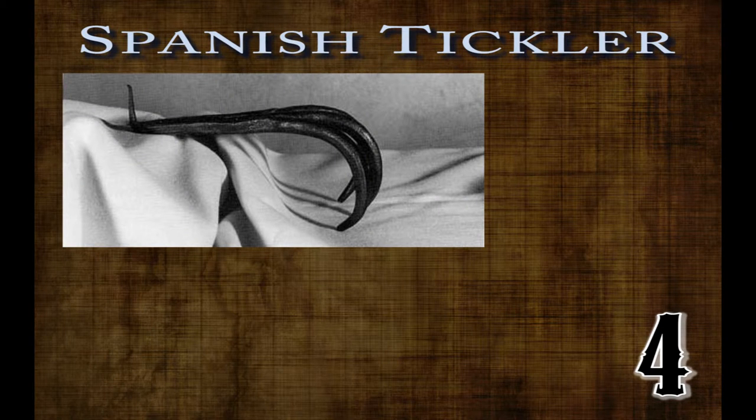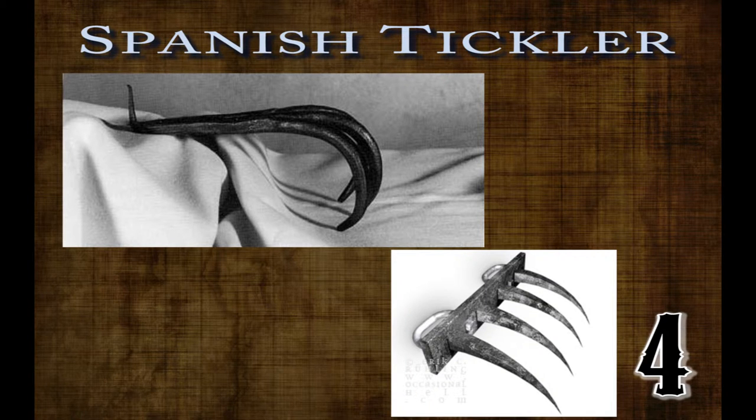Number four: the Spanish Tickler. Not to be confused with a French tickler. This device, also known as a cat's paw, is made up of three to four tines about the length of a finger attached to a handle. This instrument was made specifically for ripping the flesh from the subject as well as any body part that got in the way.